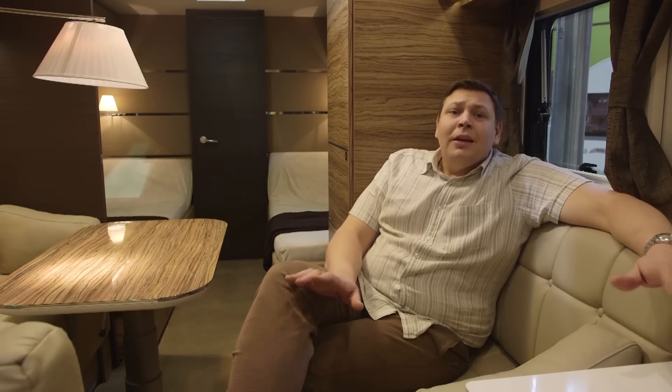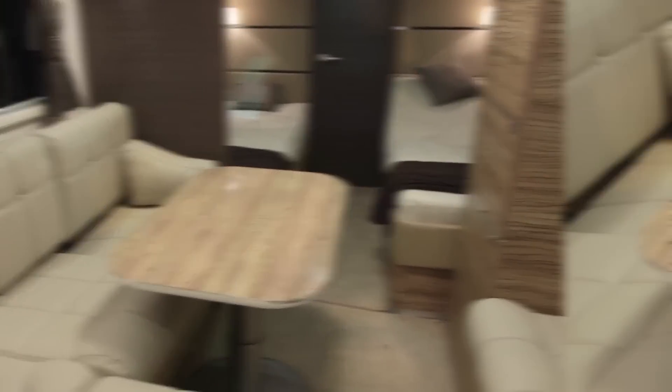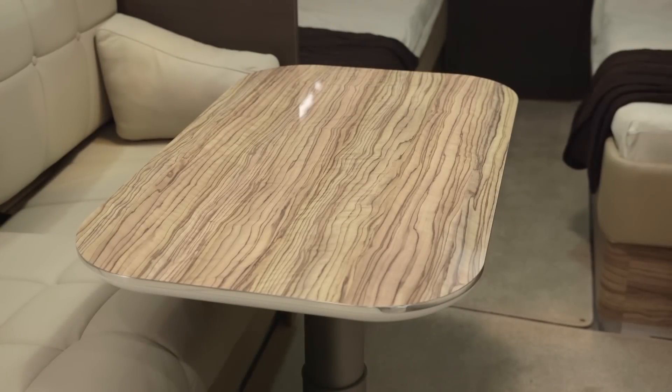And it has to be said, it doesn't make the biggest or indeed the most comfortable bed I've ever slept in. You also have to find somewhere to store this rather hefty table at night.